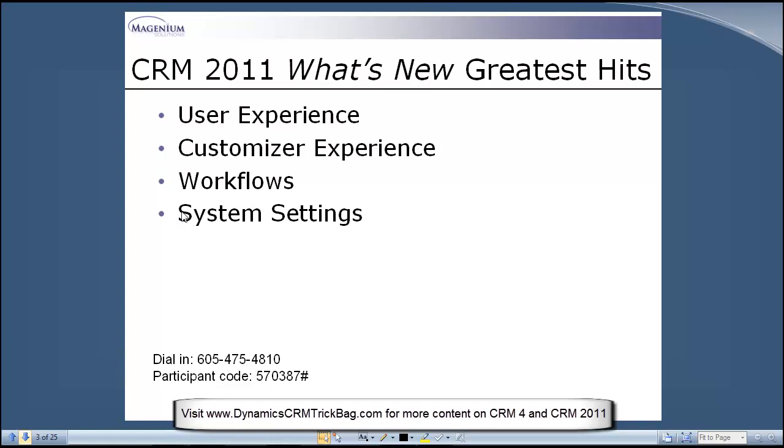What I want to do in these sessions is familiarize you with some of the most important new features. The theme will be getting ready to upgrade — what kinds of things do you need to keep in mind, how you prepare for the upgrade, and how you prepare to take advantage of these new features. Today I'll provide a greatest hits survey across a number of feature areas: the user experience, the customizer experience, workflows, and system settings. This isn't comprehensive in 60 minutes, but I'll schedule subsequent sessions and drill down in more detail.